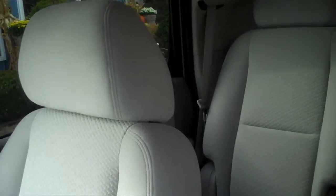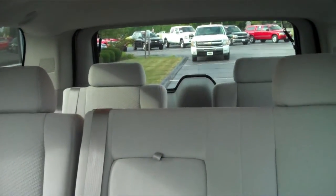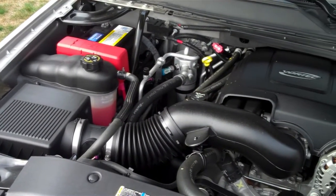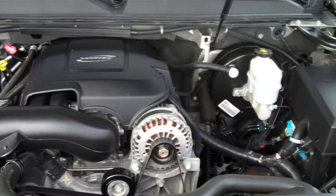The third row seat allows you to fit up to seven people in this SUV, but if you need more cargo room than people, the second and third row seats can be removed. This SLE Yukon comes with HD trailering equipment so it can tow more than 7,000 pounds.